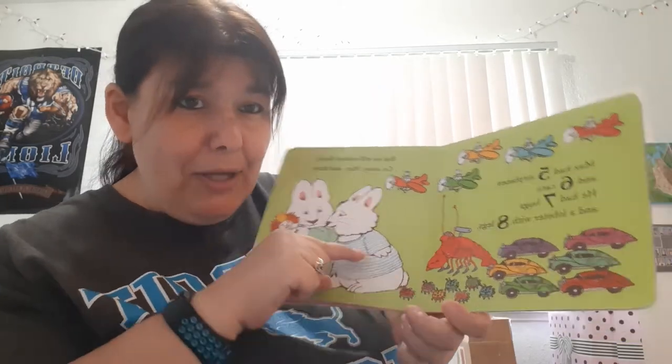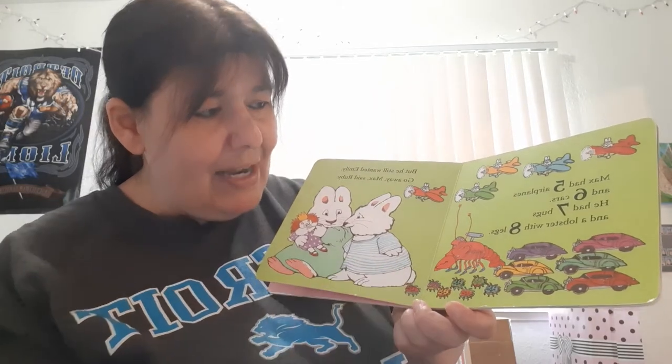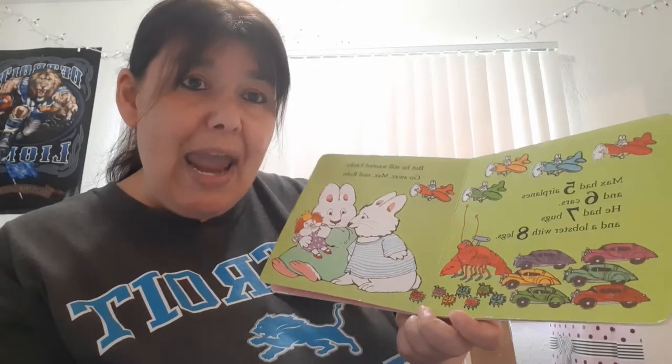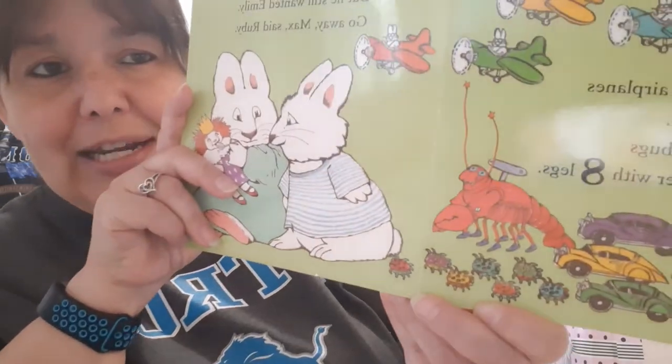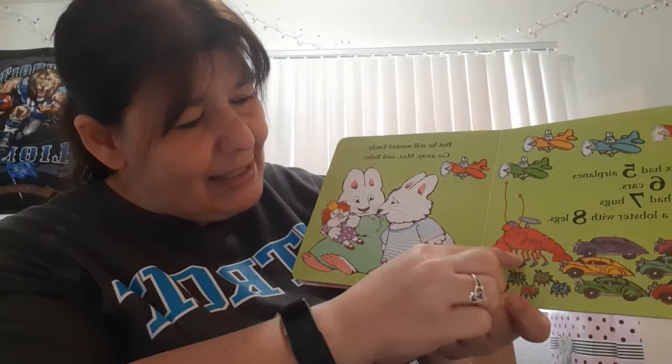Seven bugs — look at all these bugs down here. Let's see if we can count them: one, two, three, four, five, six, seven. And a lobster with eight legs. See that lobster? He has eight legs. Let's count: one, two, three, four, five, six, seven, eight.